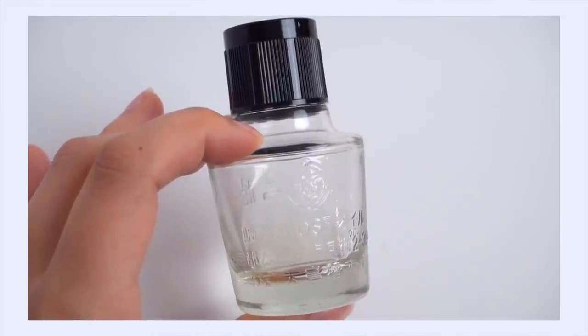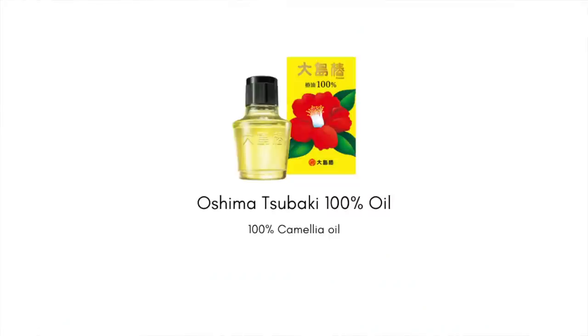Since tsubaki is part of the green tea family tree and shouldn't be ignored for its benefits, I want to highlight the Oshima Tsubaki 100 Oil — a multi-purpose product that can work for your face, body, nails, and more. It's pure tsubaki seed oil. Tsubaki has been used for centuries for hair in Japan — it makes your hair very strong, healthy, shiny, and manageable, and helps protect from UV damage, heat tools, and split ends.